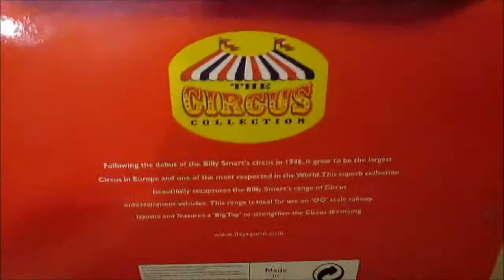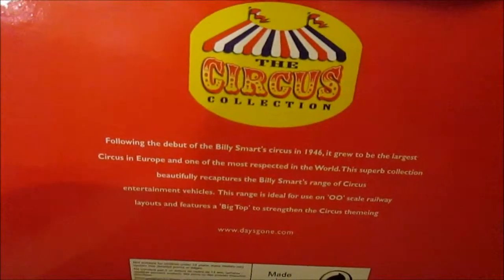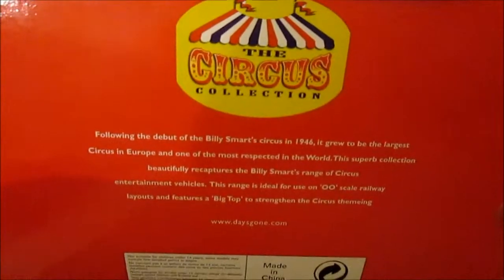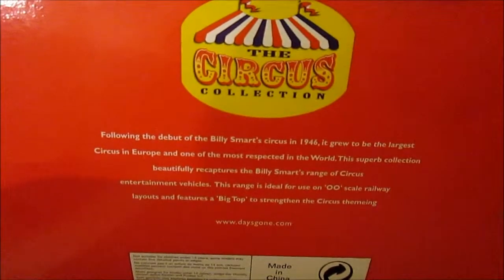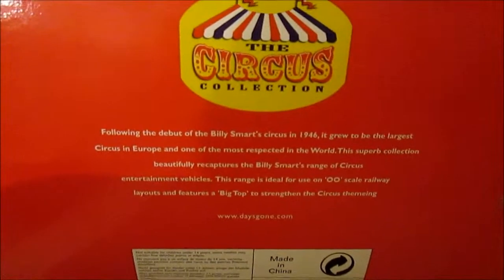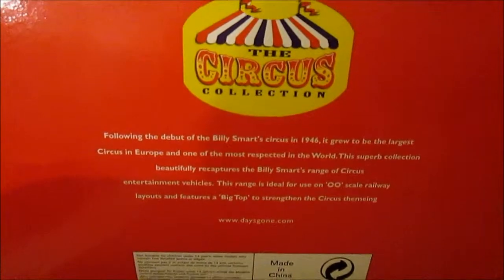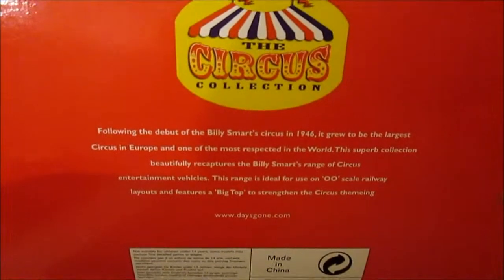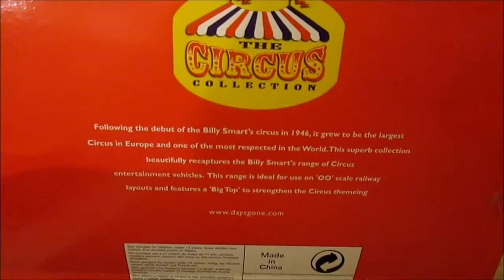On the back there's a little something about it: following the debut of the Billy Smart Circus in 1946, it grew to be the largest circus in Europe and one of the most respected in the world. The superb collection beautifully recaptures the Billy Smart's range of circus entertainment vehicles. The range is ideal for use on double-O scale railway layouts and features a big top to strengthen the circus theming.